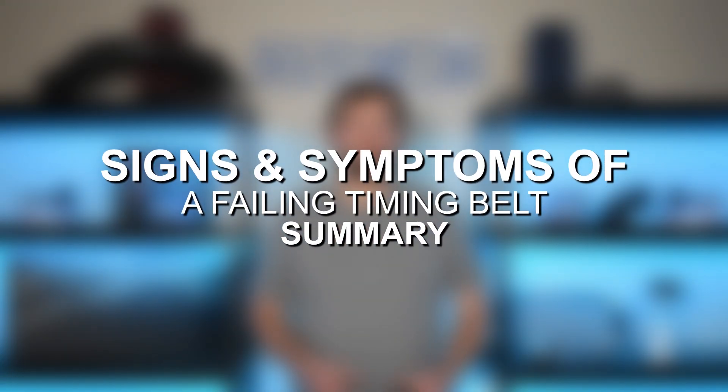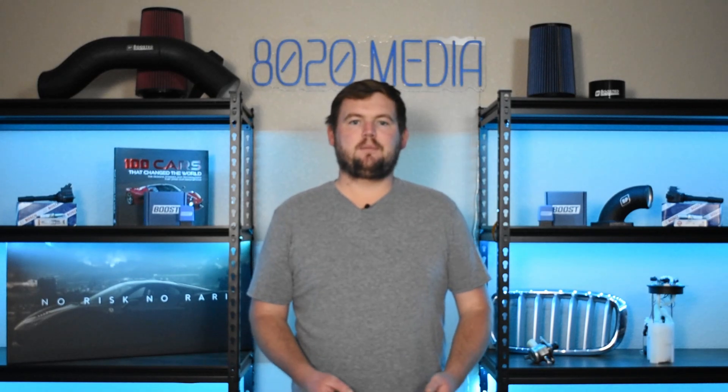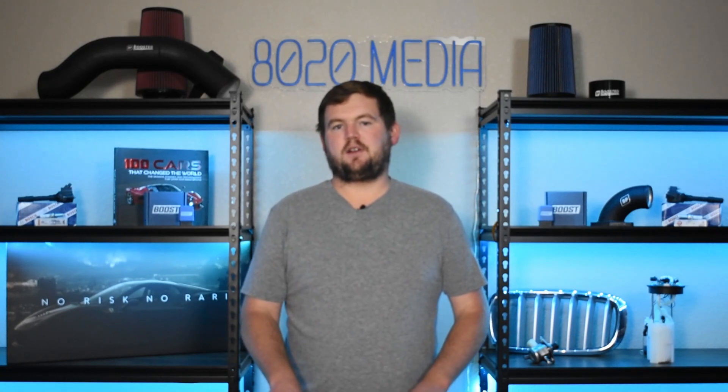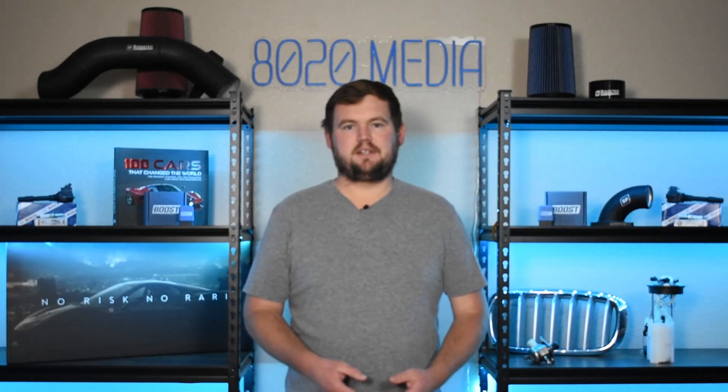That wraps up the most common signs and symptoms of timing belt failure. There aren't a lot of heads-up in terms of a timing belt being on its way out, apart from the ticking noise the engine may make, which is why it's very important to understand if your vehicle has a timing belt and know the service interval. A lot of the times these service intervals will be stated in mileage or age — whichever one comes first. For example, the owner's manual may say every eight years or 80,000 miles. So if you've gone eight years and only driven the car 30,000 miles, that does not necessarily mean that timing belt has any reliable or safe life left in it, because on these rubber components, age can really be just as tough as mileage.